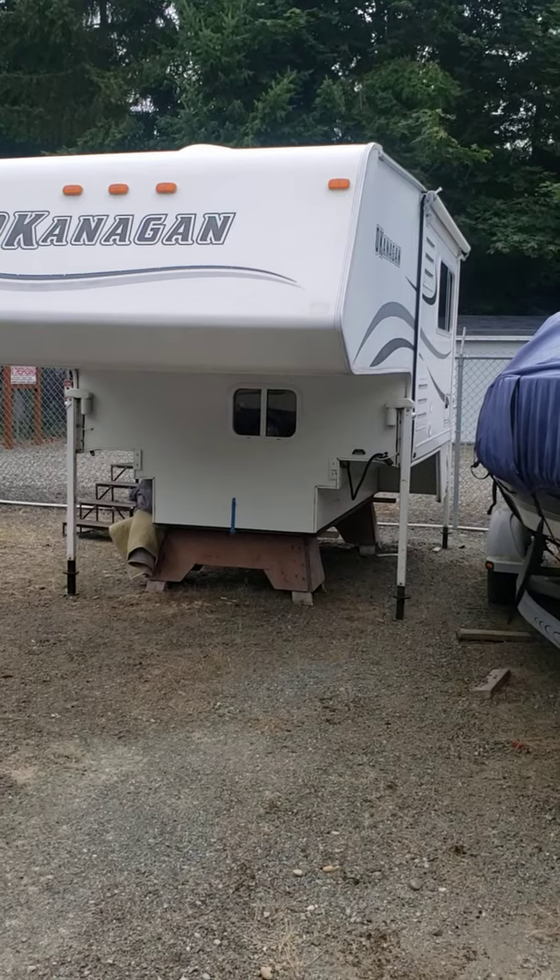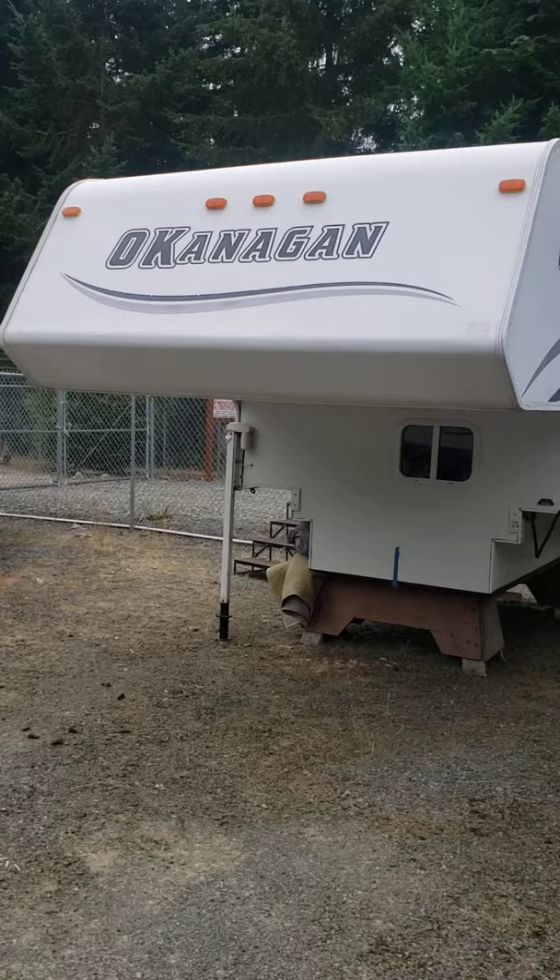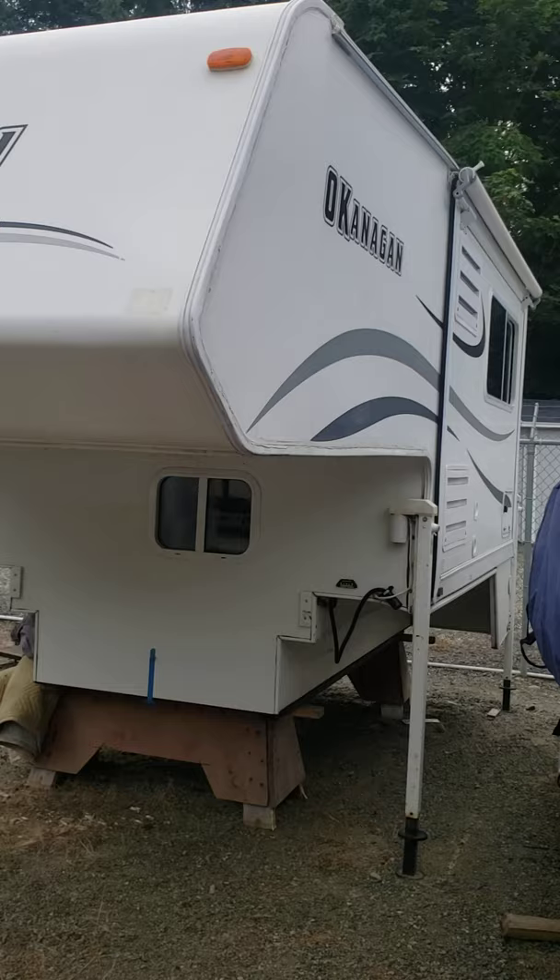Alright, here's the 2005 Okanagan 811 SL. Everybody's been asking for pictures of all the sides, so I'm just going to do video. Here's the front of it. There's no delaminating of any of the sides.